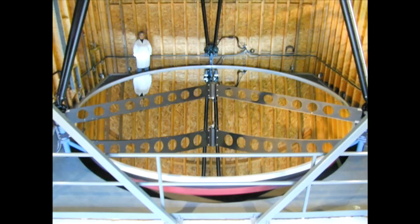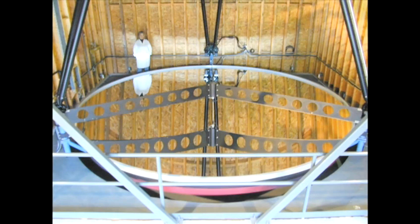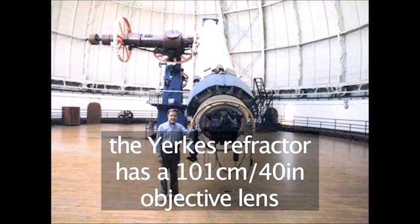The benefit of Newton's and Cassegrain's telescopes is that the mirrors can be made much larger than the lenses in Galileo's design, and so much larger telescopes can be built. The largest refracting telescope in the world is the Yerkes telescope near Chicago, USA. It has a lens 40 inches in diameter.